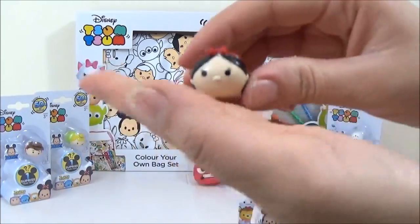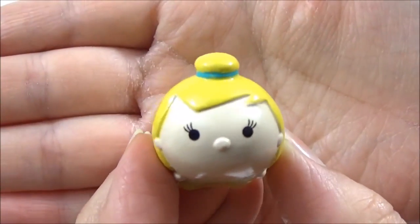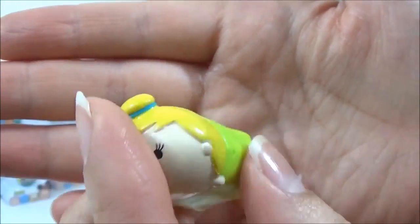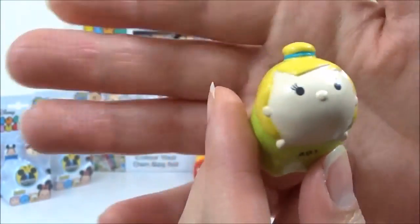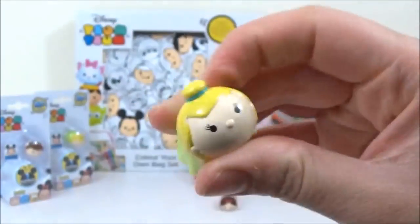Okay, so then there's a mystery one, and the mystery one is Tinkerbell! So cute, oh my goodness, look at that.